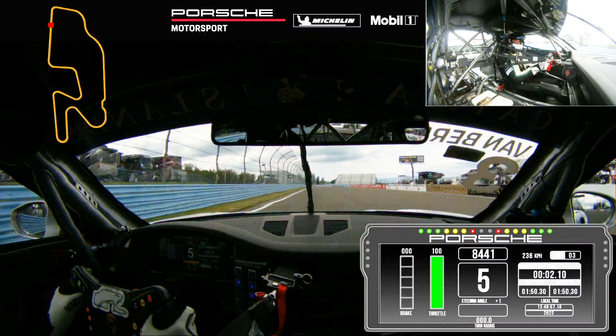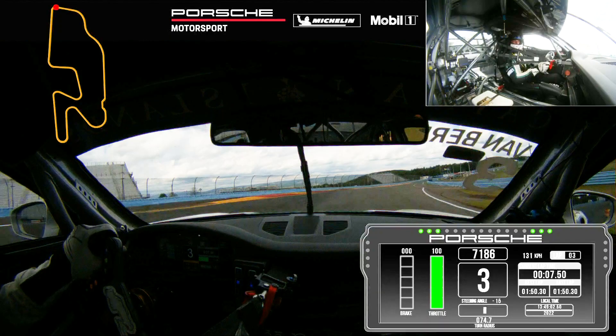This is Kai van Berlo on board the number three Kelly Moss Road and Race car, racing for Children's, for a lap around Watkins Glen International Raceway.